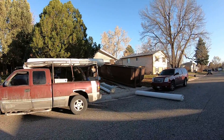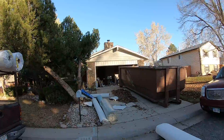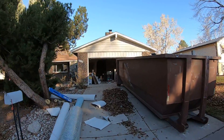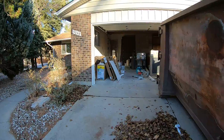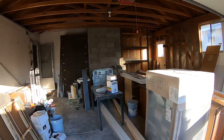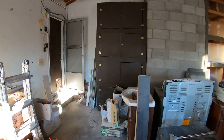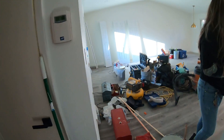We are just finishing up a remodel for a fix-and-flip project in South Denver. Carpet guys are here finishing up, trim is going in, just last-minute touch-up things. If you remember when we first looked at it, it had a depressed living room floor.